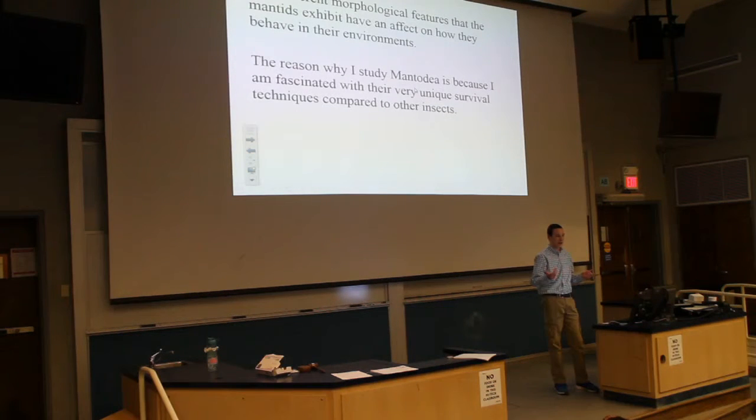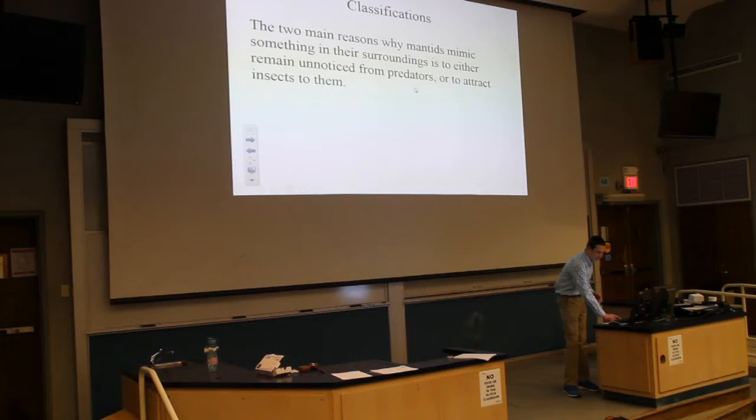The reason why I study Mantodea is that while they're not entirely understudied, there are so many species that just aren't studied enough to know a lot about. The two main reasons why mantids mimic many things — that's how they've been so successful. They either mimic their surroundings to go unnoticed, or sometimes even use aggressive mimicry to attract prey, like the flower mantids.